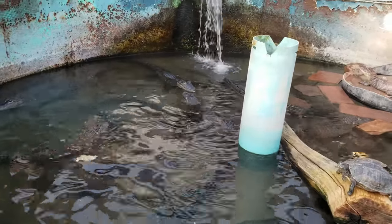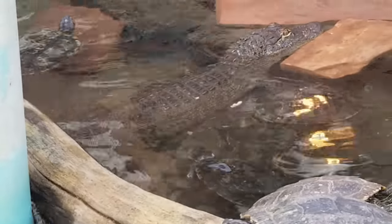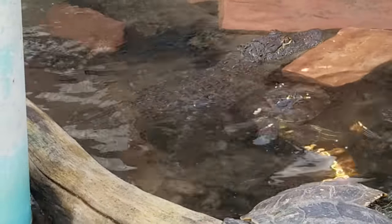Look at that snapping turtle — he's got a big piece in his mouth. The other turtle's trying to take it away. There are like three little turtles trying to get it from him.